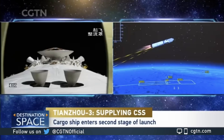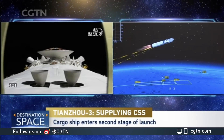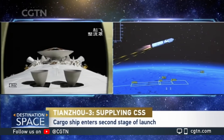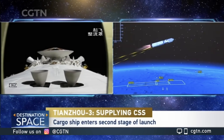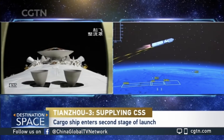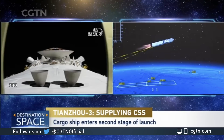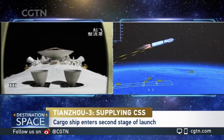Those container-like structures — you can also see the nozzles of the attitude control engines. The Tianzhou cargo ship has multiple engines because the vehicle must dock with the station, so it needs to control not only its orbit but also its attitude. The dashed lines on the right of the 3D animation represent the data link between the ground station and the launch vehicle.